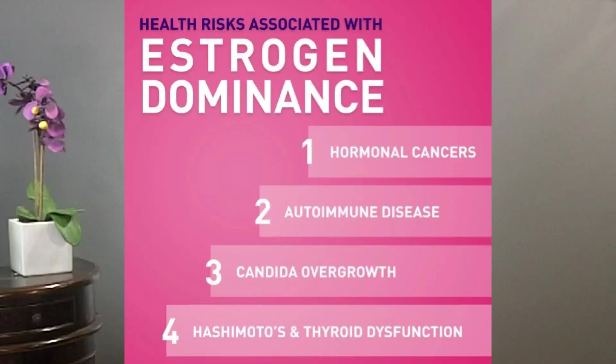In today's video, I want to talk about the impact that the pill has on gallbladder function. One of the major problems that develops when women start taking the pill, HRT, fertility shots, or begin implementing the use of an IUD is that of excess estrogen or estrogen dominance.